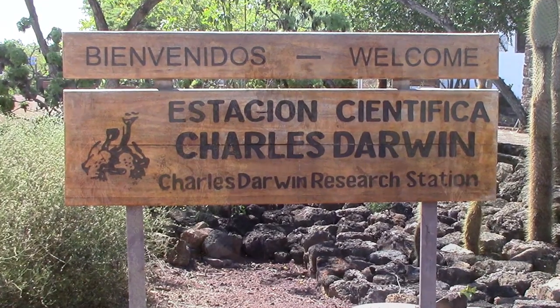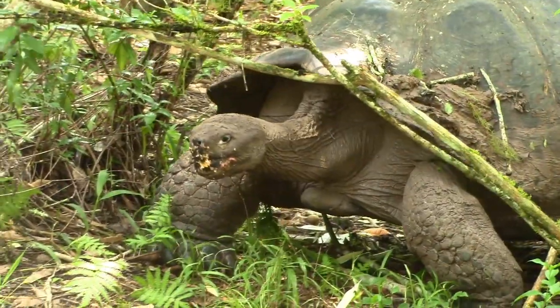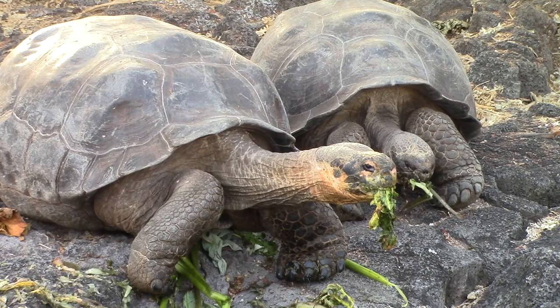The Charles Darwin Research Station has a long and successful history. In the 1960s we started a program for breeding the giant tortoises, these wonderful and iconic animals of the Galapagos Islands, saving these animals from the brink of extinction.